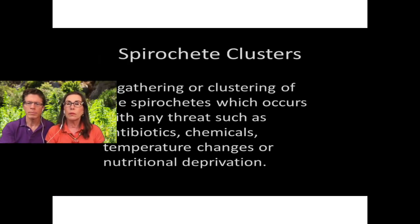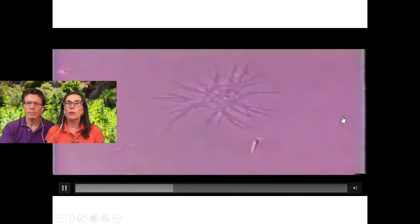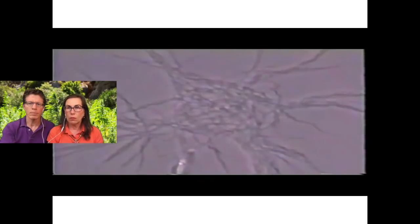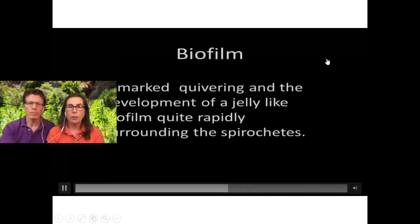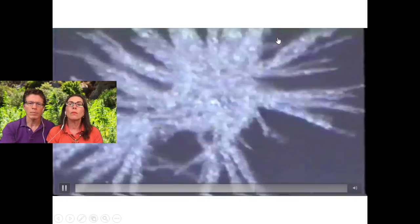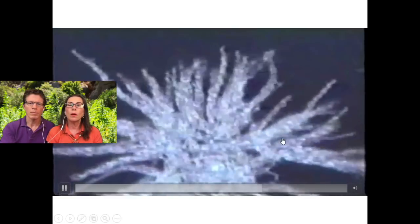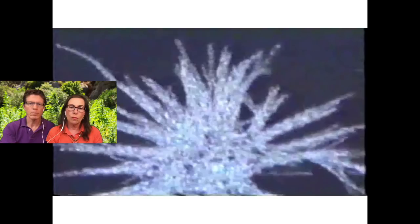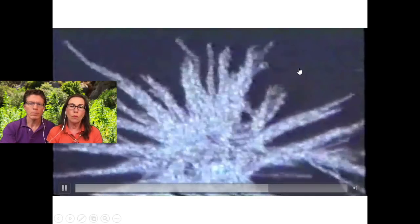In a fluid solution, they form into clusters like this. You can see these as foreign floaters in the eyes — if you have Lyme disease, you get these floaters. You wouldn't be able to see a single spirochete, but when you see clusters, you get foreign body reactions in the fluid in the eye. That's my theory as to what causes the floaters. When threatened by temperature, toxicity, chemicals, or antibiotics, they go into jelly-like forms — biofilms — which are the protective agent for the spirochete. And when that happens, the spirochete survives in the body and causes chronic Lyme disease.